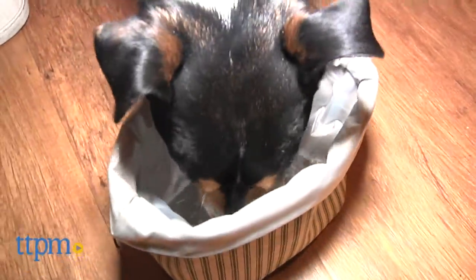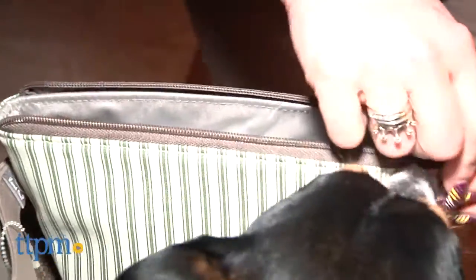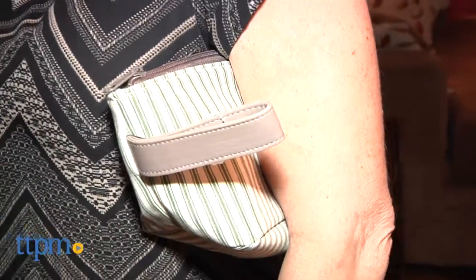You can hand wash the collapsible bowl with a mild soap to keep it clean. All in all, this is a very handy item for those families with pups who are always on the go, for long hikes in the park, or anytime you're out for the day with your best furry buddy.